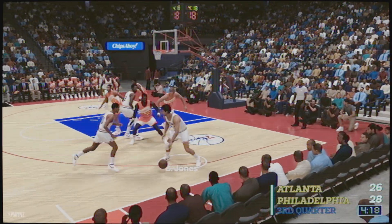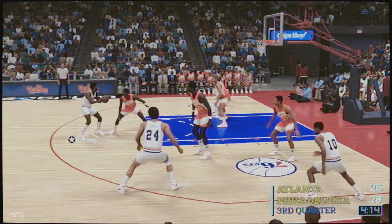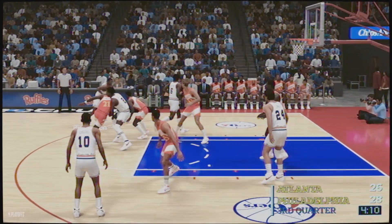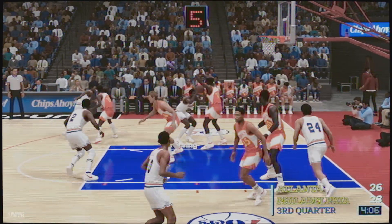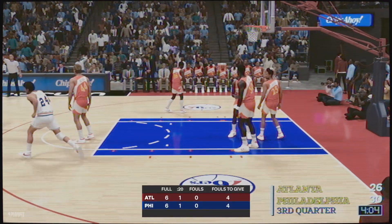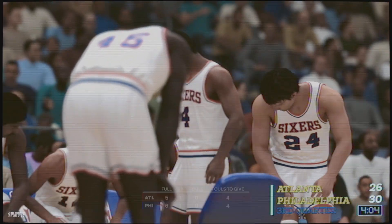Cheeks the pass to Jones — he feeds it to Erving. Richardson outside. Erving over Wilkins — again Philadelphia. Big effort gets the big reward, simply outplaying the defense. And now the first timeout called here for the Hawks.